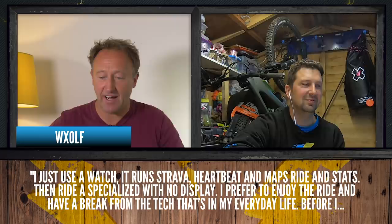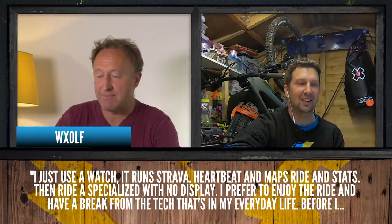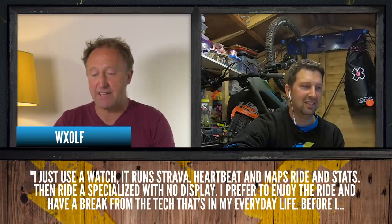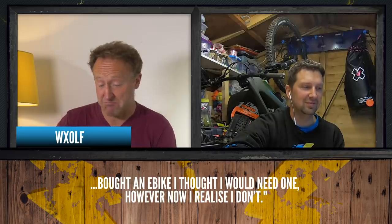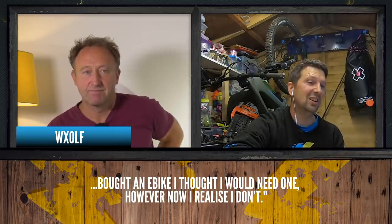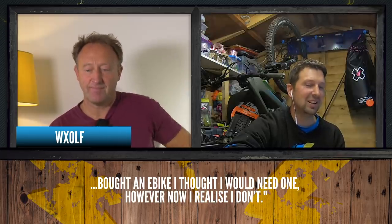On last week's show, we discussed: do you actually need a display on your e-mountain bike? We had a load of great comments. WXOLF says: 'I just usually watch it run Strava, heartbeat, and maps — rides and stats. I have no display. I prefer to enjoy the ride and have a break from the tech that's in my everyday life. Before I bought an e-bike I thought I would need one, but now I realize I don't.' Having that break from everyday tech — I totally agree with that. Just get on with the ride.